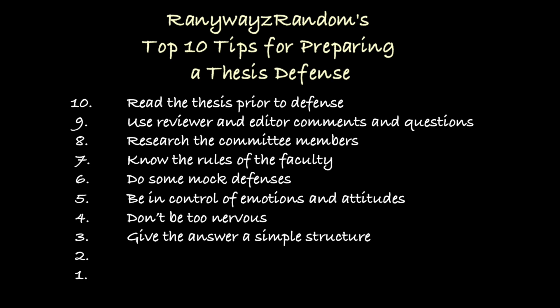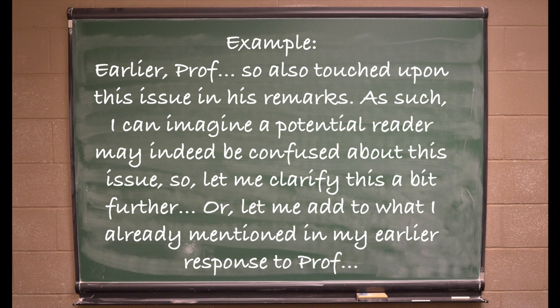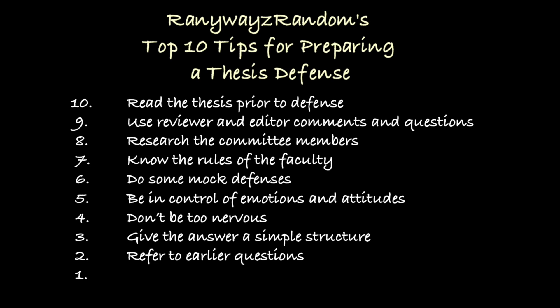Number 2: make connections among questions. After responding to a few committee members, you may be able to make connections and links among their questions. For example: 'The issue of X is indeed a tricky one. Earlier, Professor So-and-so also touched upon this in his remarks — I can imagine a potential reader may be confused, so let me clarify further, or add to what I already mentioned in my earlier response.' By making connections among their questions, we demonstrate the ability to reason and think.